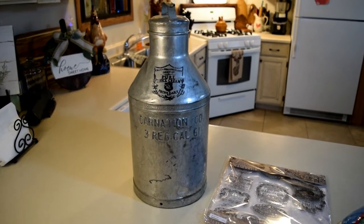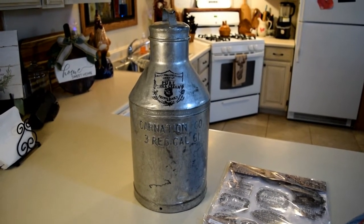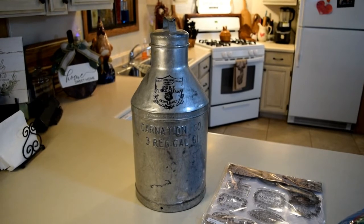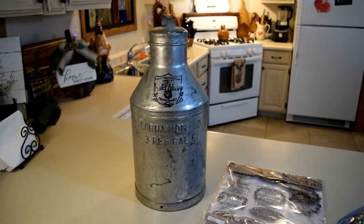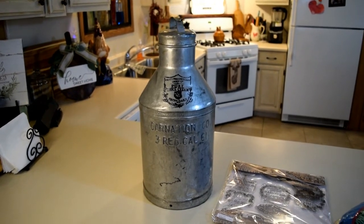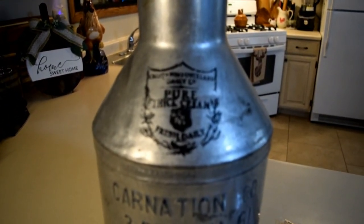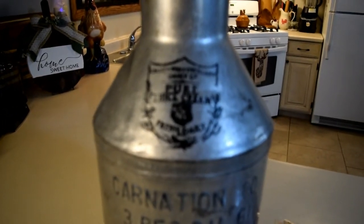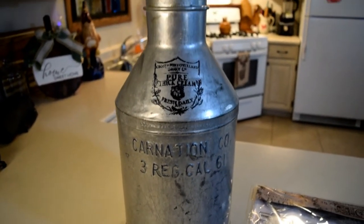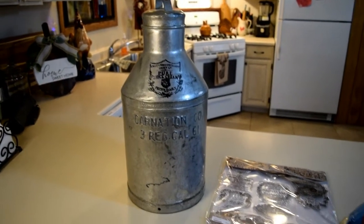Here is another item I wanted to show you — it's a creamery milk can antique. A lady locally from one of my ads reached out and asked if I could do one of my crockery stamps on her milk can for her, so I did for a charge — which I don't normally do, but I thought why not. I think it turned out really cute. That's the stamp I put on — it's her carnation can, which is super cute, and she uses it for home decor.